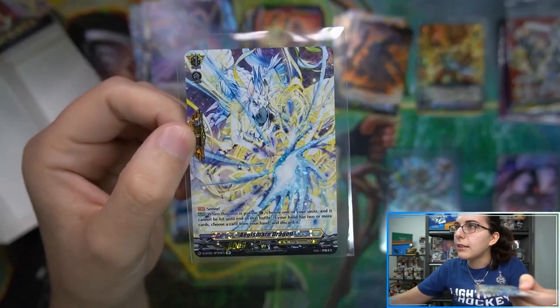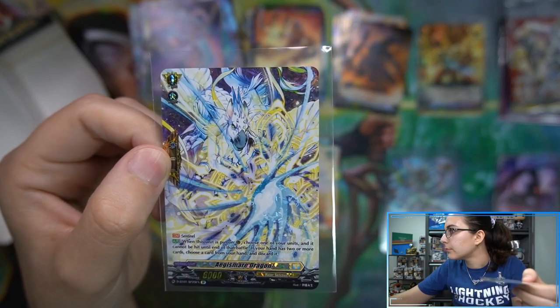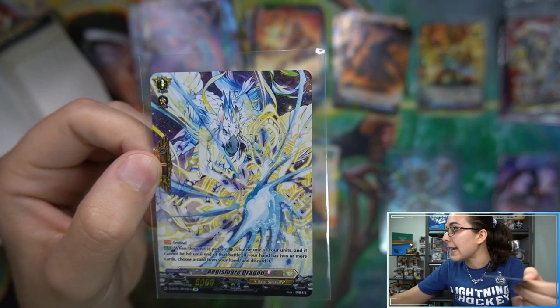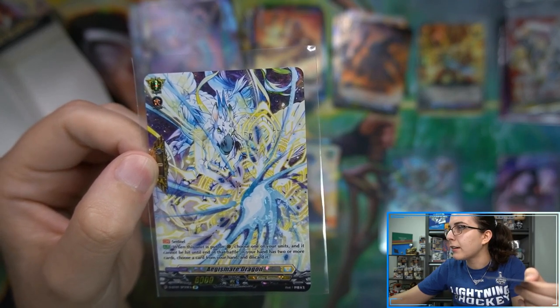Let me go ahead and check this one as well — I have that tab open. Looks like this one here is about $28. Very cool, so some nicely valued SPs here in both boxes.